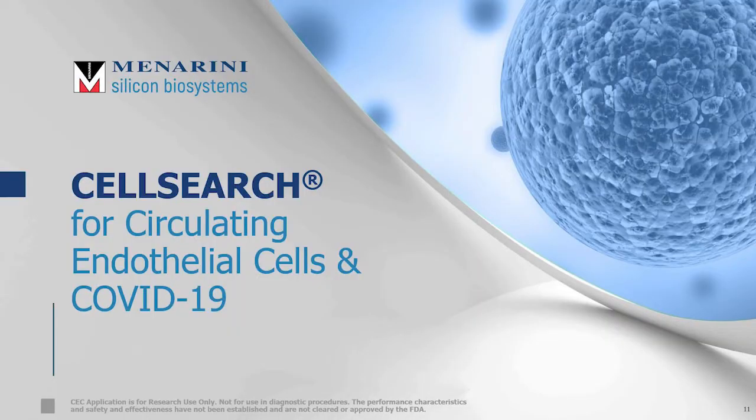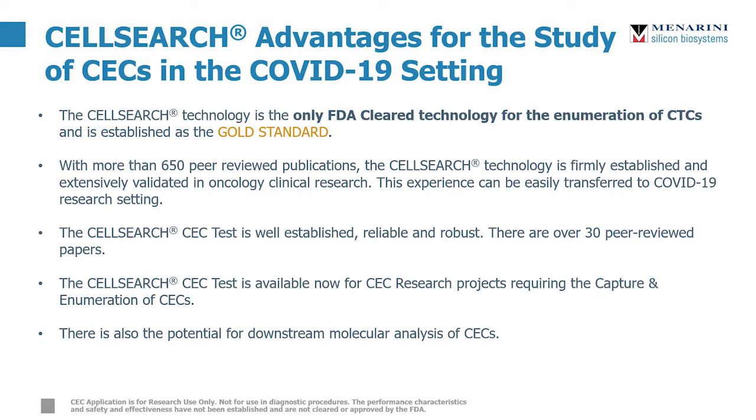So how can CellSearch help? The CellSearch technology was the first and only clinically validated, FDA-cleared technology for the enumeration of circulating tumor cells from liquid biopsy. It's been extensively characterized and used in over 650 peer-reviewed publications in the oncology space, and that same expertise and experience is brought to the study of circulating endothelial cells, which has already been used in over 30 peer-reviewed studies. As an automated and highly validated system, it allows for the standardization of CEC enumeration, and researchers also have the potential for downstream molecular analysis of CECs, which may shed new light on COVID-19.